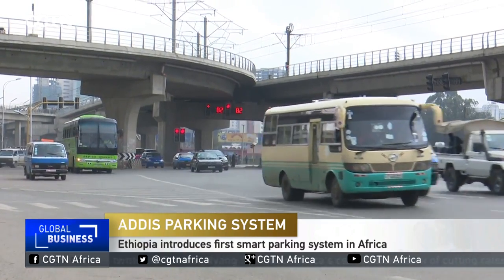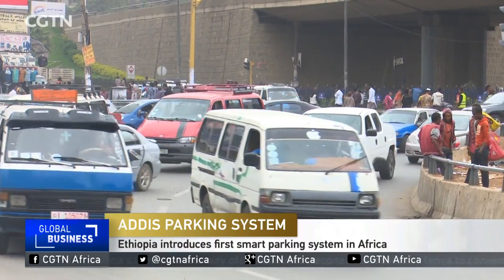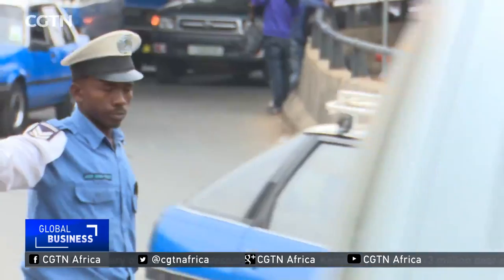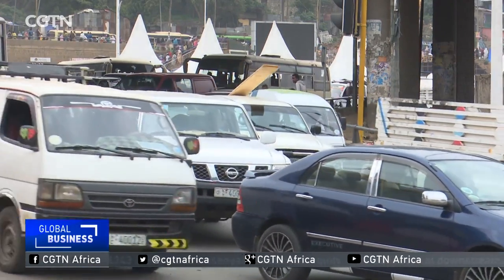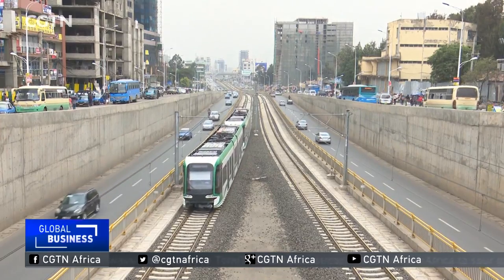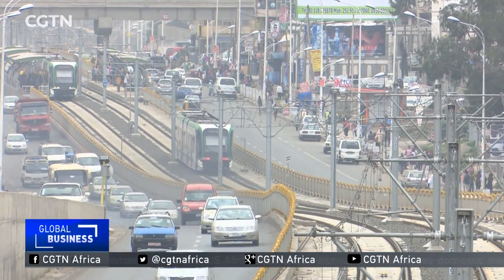Addis Ababa during rush hours: a painful traffic jam, cars heading to their respective destinations moving literally bumper to bumper. And then there is another headache — parking. In this fast-developing city, finding ample, secured, and cheap parking was rarely possible, until now.